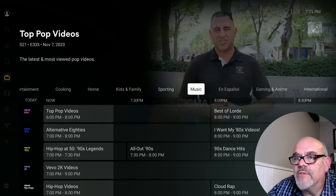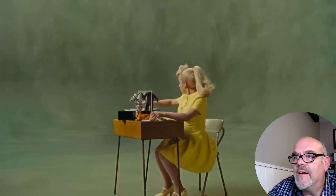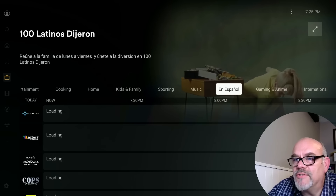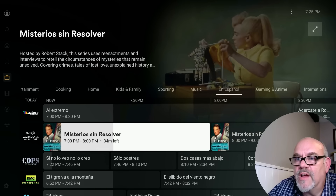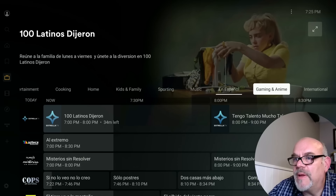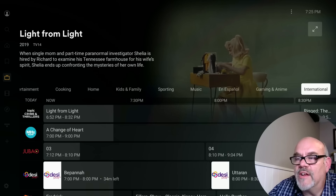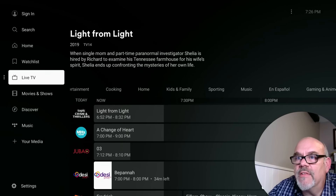There are lots of Spanish channels as well, which is great. I have a Spanish channel called Bob Tech Maestro — I'll put a link in the description if you have any Spanish-speaking friends. Gaming and animated channels, and then international — a bunch of international channels as well. So over to the left is where you'd find your live TV guide.